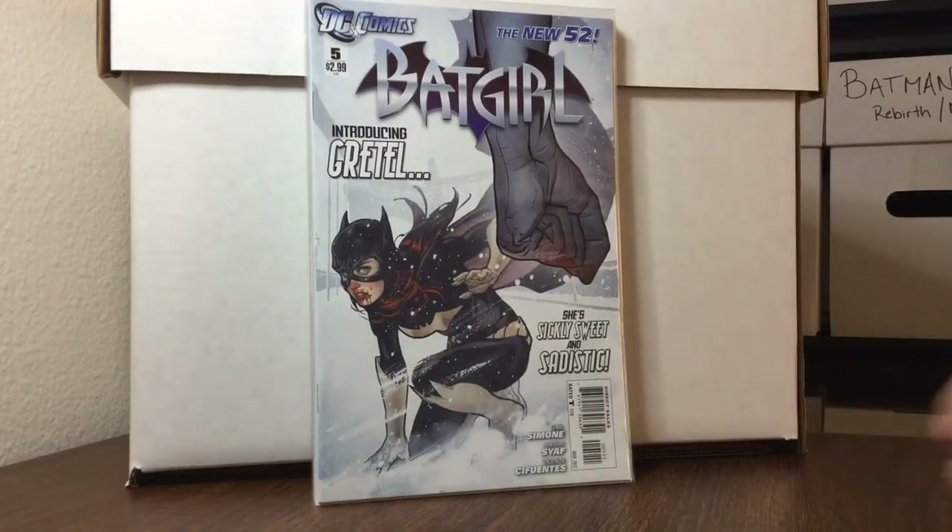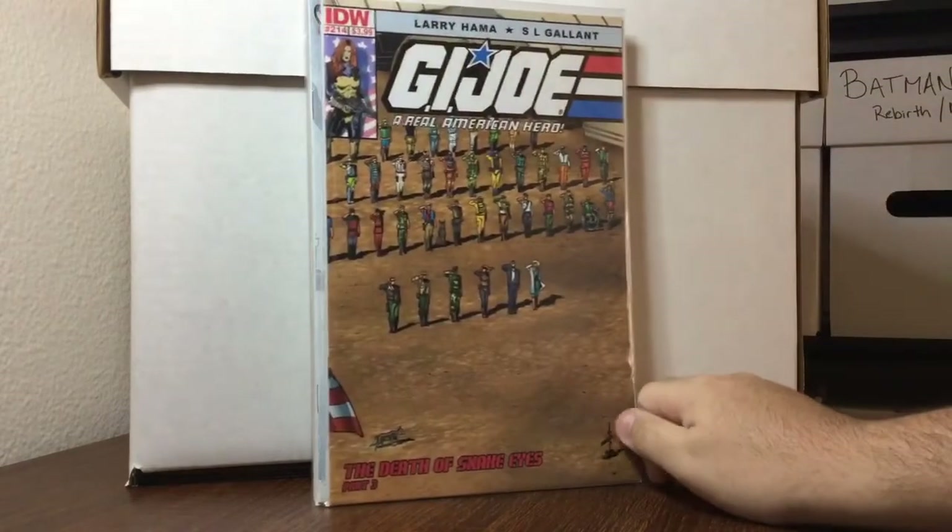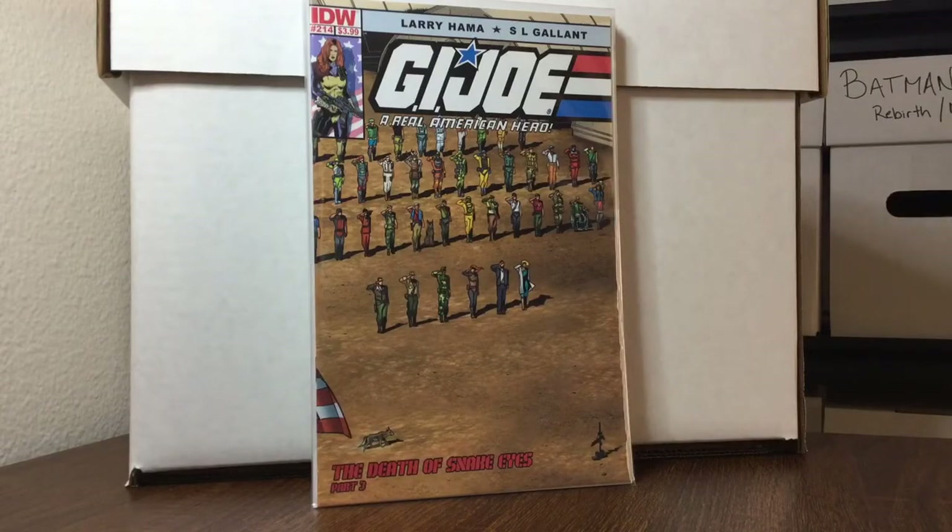Batgirl number 5, first appearance of Gretel, 50 cents. GI Joe Part 3: The Death of Snake Eyes, number 214 — I just wanted this because it completes my set; I had parts one and two but not the third.